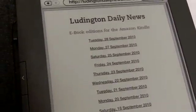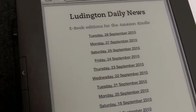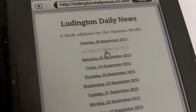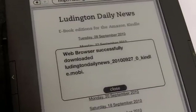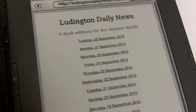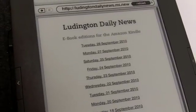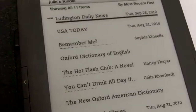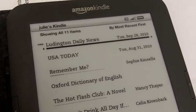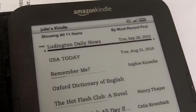Let's say we want to download another issue. Let's download Monday's. Successfully downloaded. Now we'll go to the home screen, and we have the Tuesday, Ludington, September 28th Ludington Daily News.